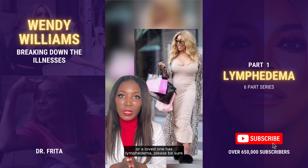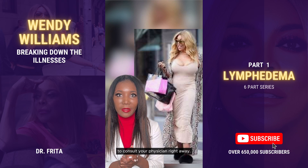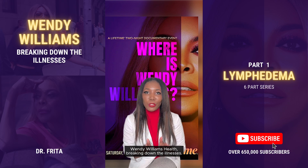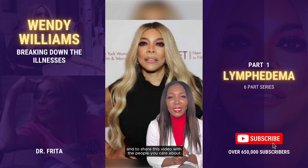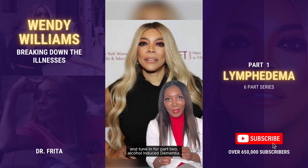If you suspect that you or a loved one has lymphedema, please be sure to consult your physician right away. I'm Dr. Freda, and this was part one of the six-part series, Wendy Williams Health: Breaking Down the Illnesses. Be sure to like, subscribe, and share this video with the people you care about. Tune in for part two: alcohol-induced dementia.